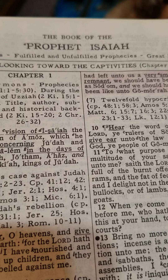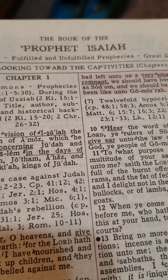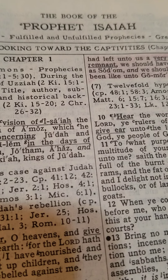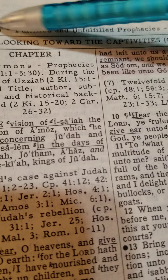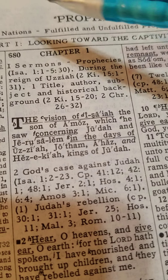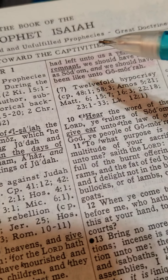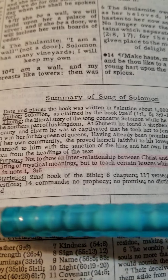The simplicity of using the Dake Annotated Reference Bible. It has a very simple system. If you know the alphabet, you will be able to use it. Brother Dake begins his chapters, or books, with a small outline of what's taking place and how the book breaks down. And then he ends his chapters with a summary of the books.